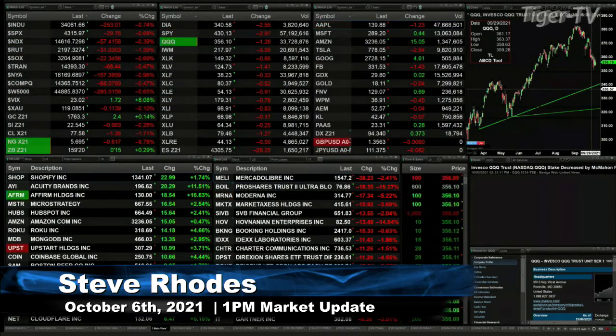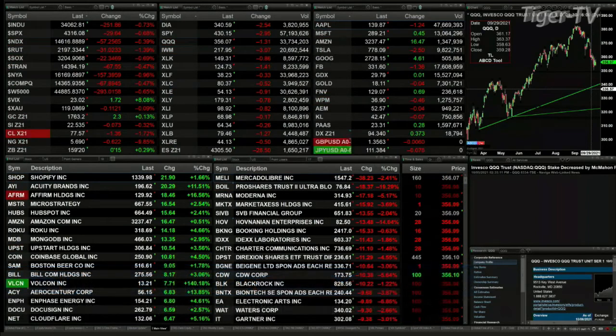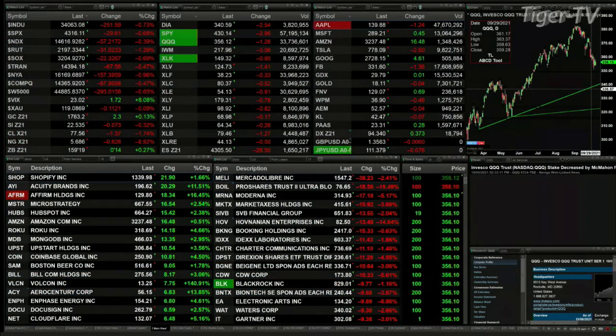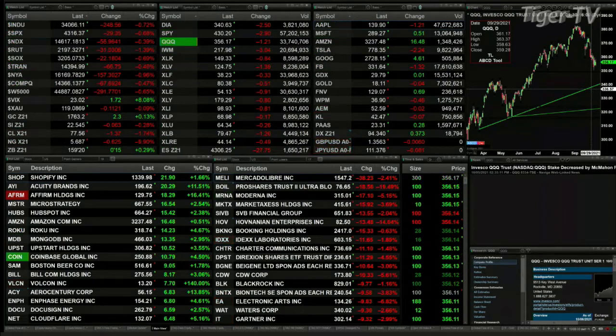The Dow is off by 250 points, S&P down 29, NASDAQ 157, Russell's down 31, semis are off 22, trannies are down 67. Gold is trading up $2.30 at $17.63, silver's off 6 pennies trading at $22.55. Light sweet crude is off $1.37, natural gas down 62 pennies — that is a 10% move to the downside.